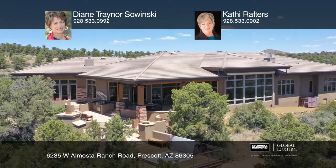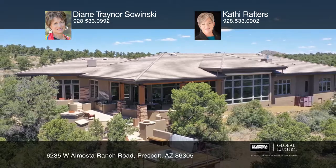This home won't last long. Schedule a tour with Diane Traynor Sawinski and Kathy Raptors.